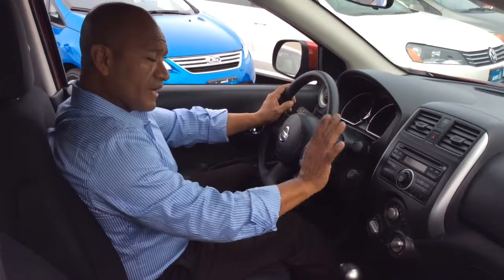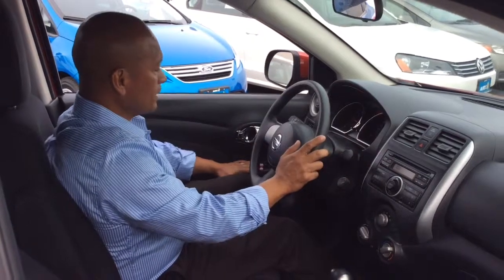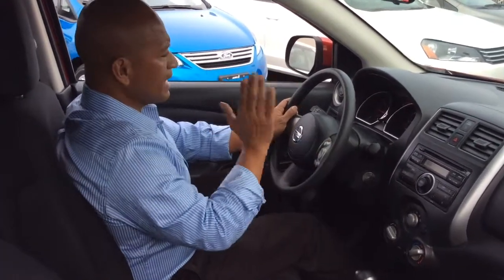It does come with very convenient air conditioning, CD player, power windows, power door locks, and of course it comes with cruise control for the long drives. Just press the cruise control and drive.